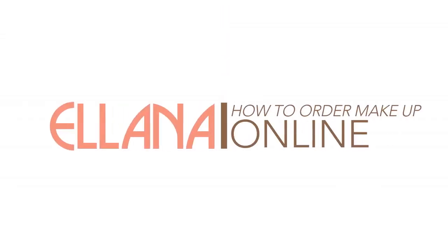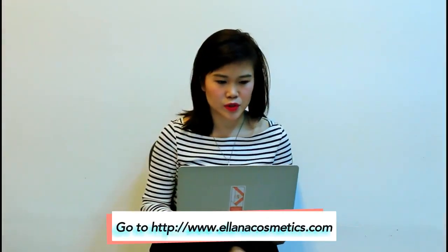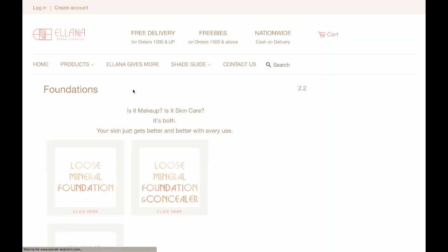Hey guys, it's Becky here and I'm going to show you how to shop for makeup online using the Alana Facilities website. So first things first, I am probably going to order some foundation. My favorite foundation is the mineral foundation concealer, so I'm going to go to that product page.